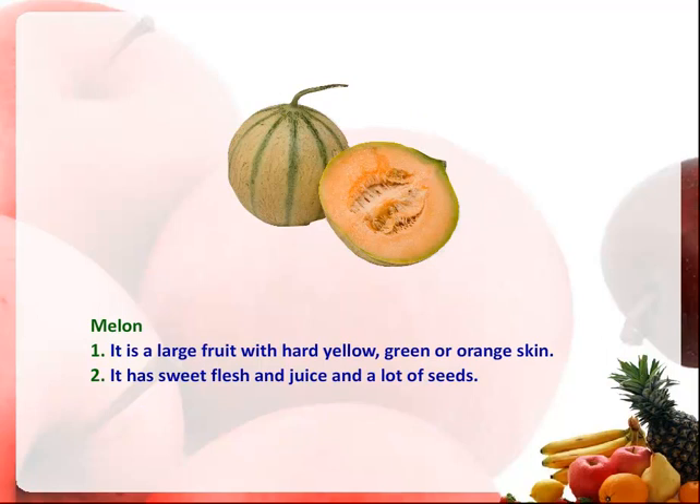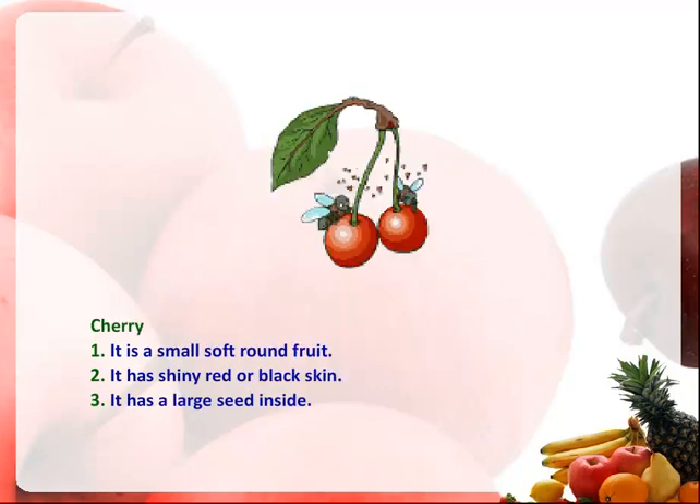Melon. It is a large fruit with hard yellow, green or orange skin. It has sweet flesh and juice and a lot of seeds.